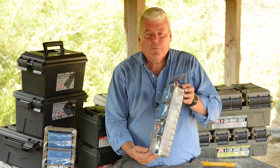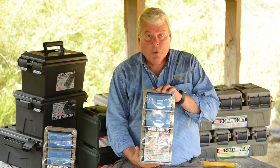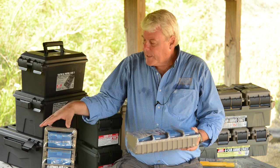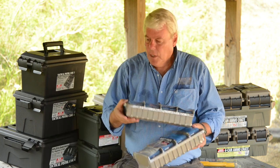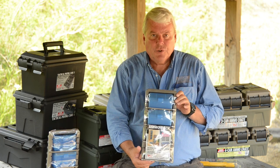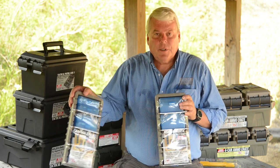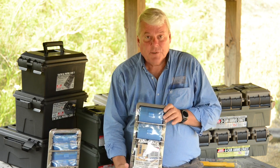Very unique from the standpoint that they are trays or racks that you can hang on the wall, sit on your bench, or stack them in your gun safe on top of each other like this. We brought them out in two sizes — the small rifle size for .223 and the 9mm size. We plan to come out with larger sizes in the future.